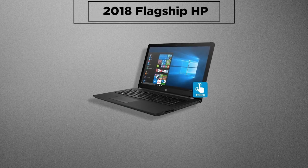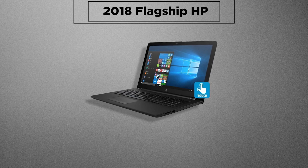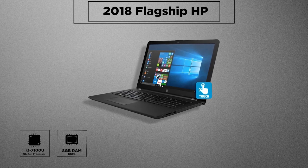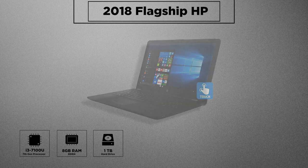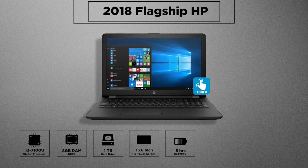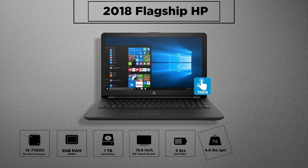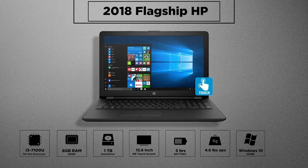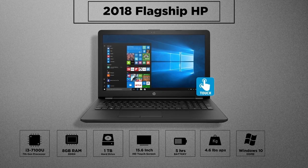Finally, it's the lightest laptop of the lot — the 2018 flagship HP. It features a traditional HP design and reasonable all-round performance with an Intel i3-7100U processor, 8GB DDR4 RAM, 1TB of hard drive, a 15.6-inch HD touchscreen, and around 5 hours of battery life. Weighing as low as 4.6 pounds, this HP flagship comes preloaded with Windows 10 with no bloatware pre-installed, which is a good thing.